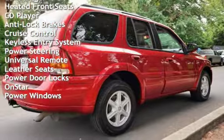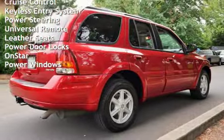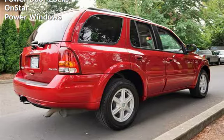Additional features include keyless entry, power steering, universal remote, leather seats, power door locks, OnStar, and power windows.